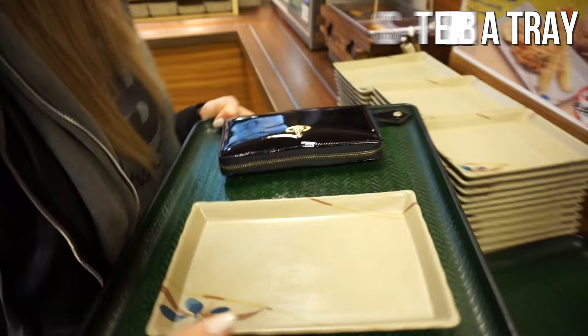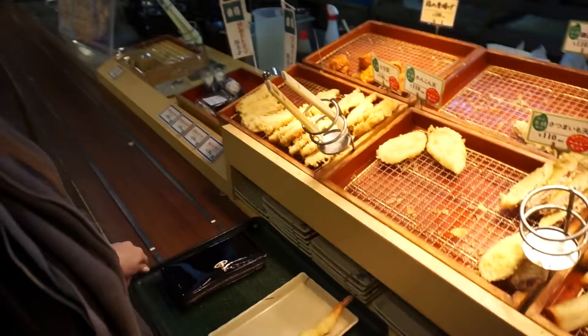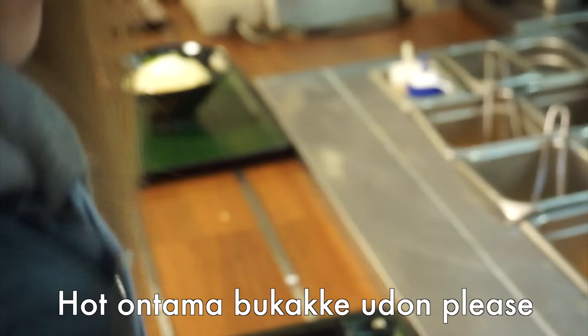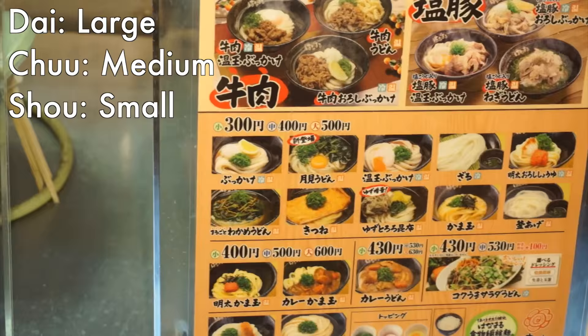When you come in you gotta get a tray and a dish if you want some tempura. Here's the tempura — you can choose what toppings you want to put on your udon. I usually get ebi shrimp; I always forget the English name. They don't have eggplant today — eggplant would be my second choice — so I'll just get two shrimps. You can look up at the top to see the different types of udon and choose which one you want. I'm gonna get this one with the egg, and you can choose hot or cold and the size too.